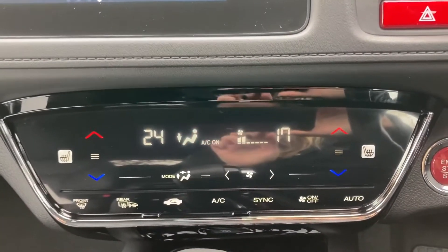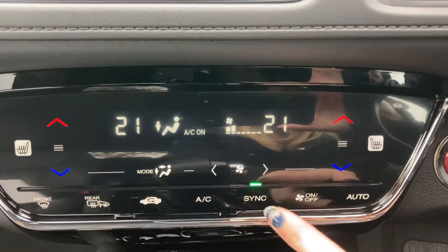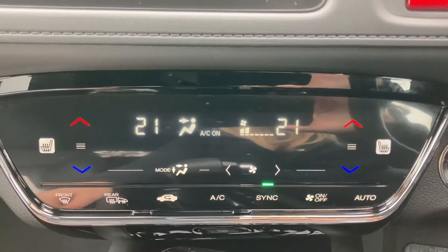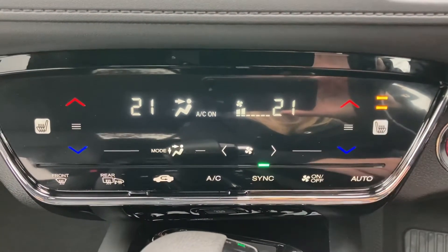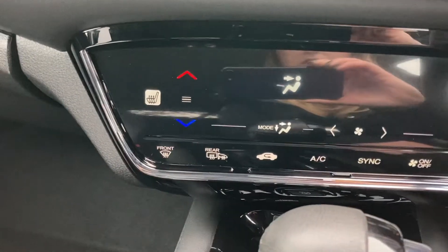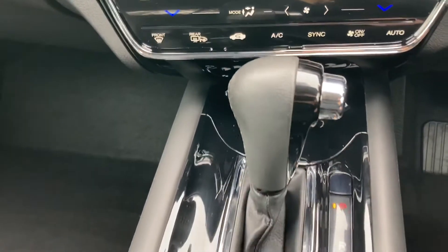Just underneath it does come with your dual climate control system, allowing you to have a different temperature on each side of the car. Or if you wish you can sync this up using the sync button. You do also have your mode options for direction along with your air conditioning. And your two front seats are heated, so you can alternate the temperature using the touch buttons on the left and right hand side, along with your front and rear heated windscreens — perfect in those winter months.